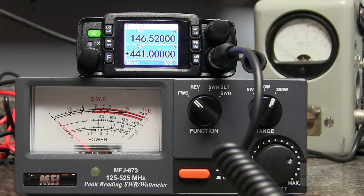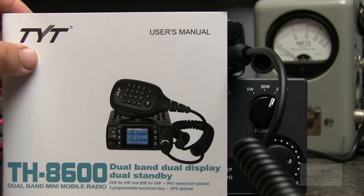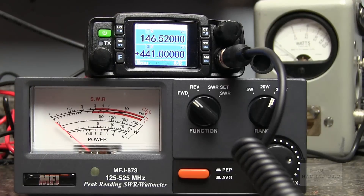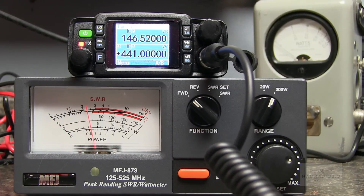Looking back at the manual, it does advertise 25 watts on VHF and 20 watts on UHF. Down there at the bottom, you can see — it does advertise 25 watts on VHF or 20 watts on UHF. So it's doing exactly 20 watts on UHF, as it should be. I'm going to change it to the VHF side — we should see 5 more watts of power. But not really — about 21 watts right there on VHF.